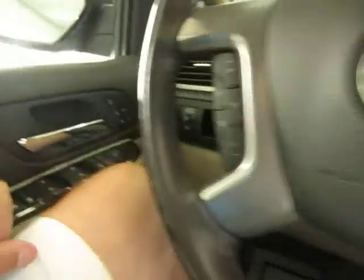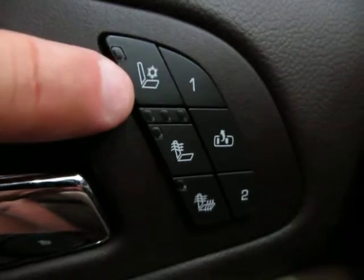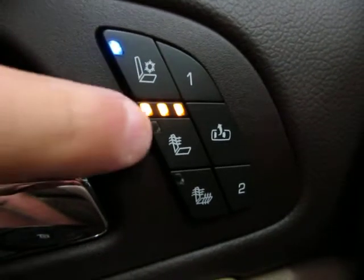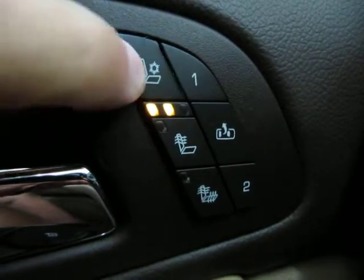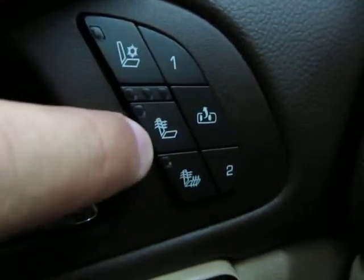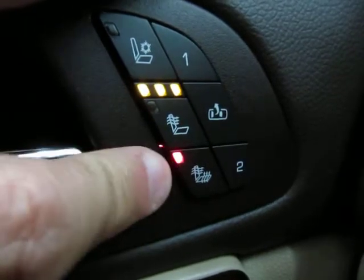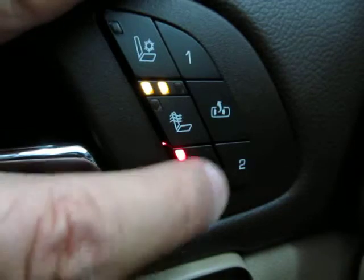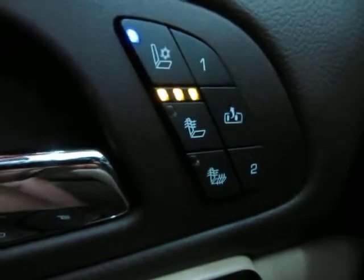Let's start off with the heated and cool seat option. You'll notice the light turns blue to indicate cool, and three lights light up — that means you are on high. Press it again for medium, again for low, again for off. The heat button lights up red instead. This one heats only the backrest, and this one heats the entire seat. So there is high, medium, low, and off. Because it's very hot, I'm going to put it on high cool while I'm doing the video.